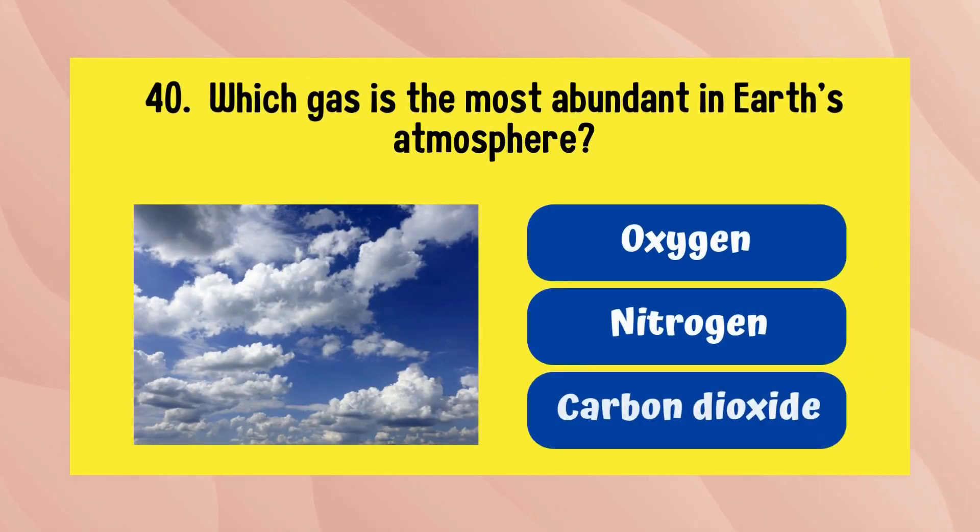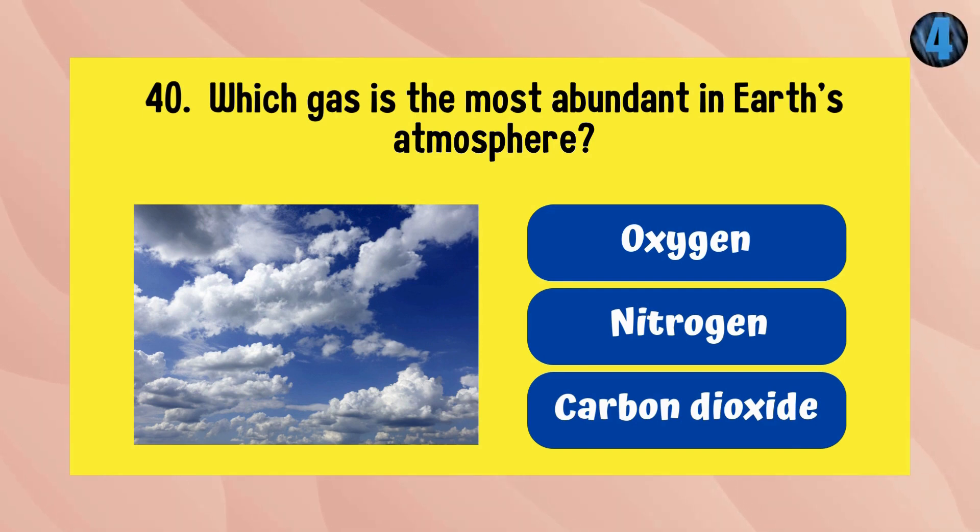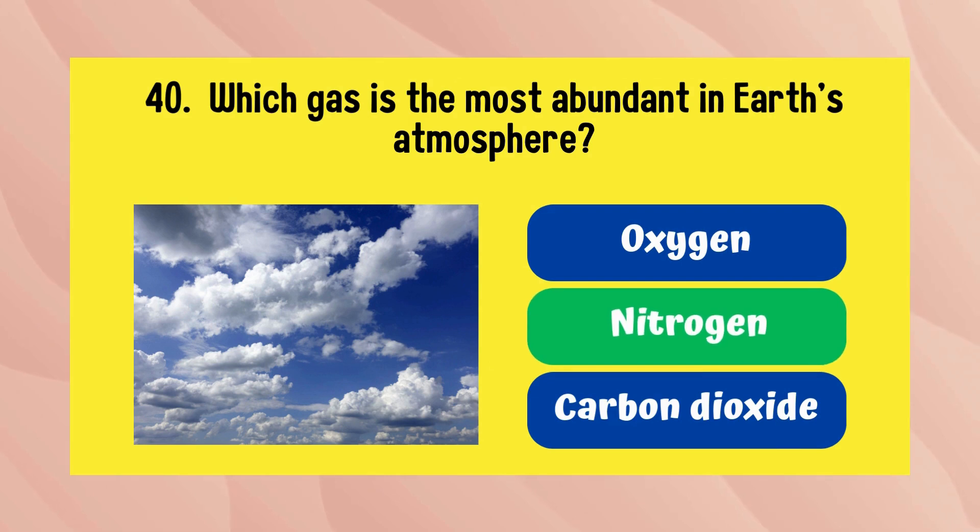Which gas is the most abundant in Earth's atmosphere? It is nitrogen.